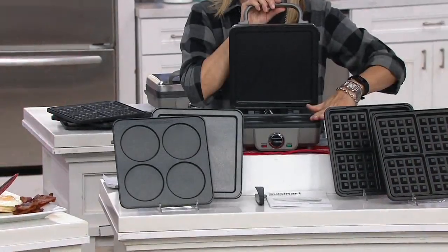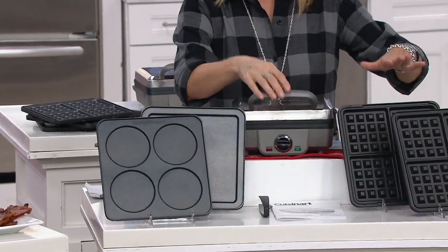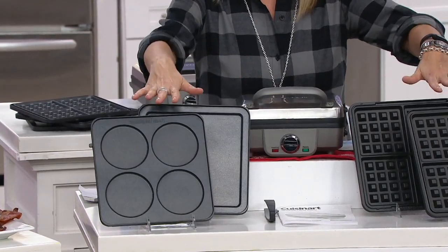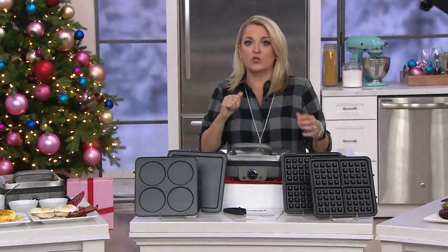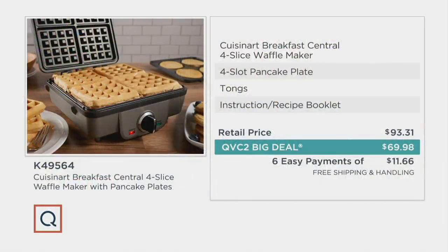You can do four pancakes or two waffles. You'll get the unit itself, all of the plates you need, tongs, instructions, and a recipe booklet with 20 different recipes. If you went to search for this at retail, it's $93 and change. It's our QVC2 big deal — we've taken $23 and change off, plus there's $7 and change in free shipping and handling savings.